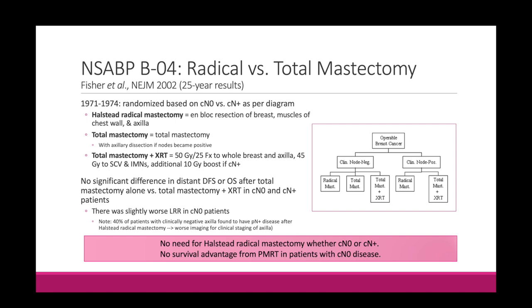This trial also showed there was no survival advantage for post-mastectomy radiation in patients with clinically node-negative disease. So the bottom line for NSABP B04: we don't need radical mastectomy, and adding radiation after mastectomy in clinically node-negative early stage breast cancer doesn't add a local control benefit. I think of NSABP B4 as 'before' — in times before we used to do a radical mastectomy, but now we know we can do a total mastectomy, which is less invasive.